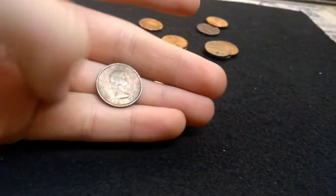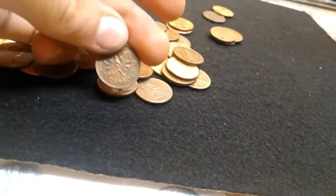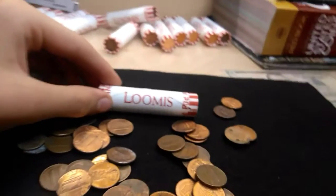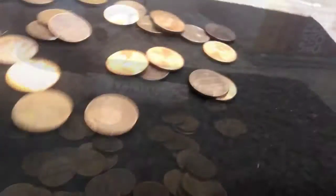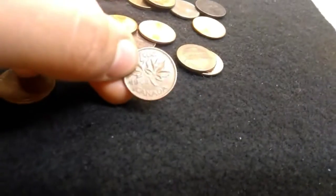Got a 1957 Canadian Penny - that's an old one. I'm getting some old Canadians. Just got a 1965. That's pretty cool.